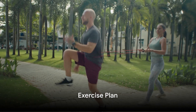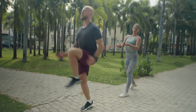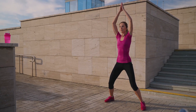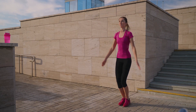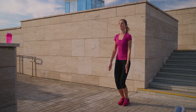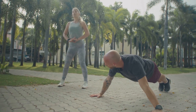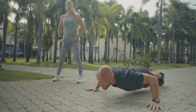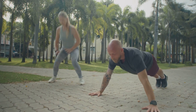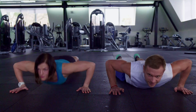Now let's shift gears and talk about the exercise plan for the week. Day one focuses on cardio with 30 minutes of brisk walking or jogging, 15 minutes of jumping jacks, and 10 minutes of high knees. Day two is all about strength training. You'll do 20 bodyweight squats, 15 push-ups, 10 lunges on each leg, and hold a one-minute plank. Repeat this circuit three times.